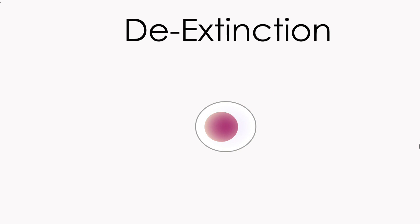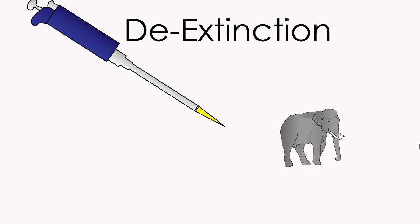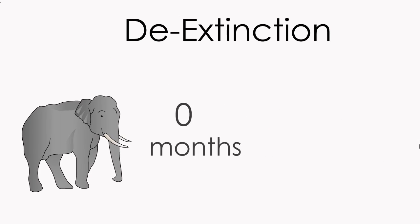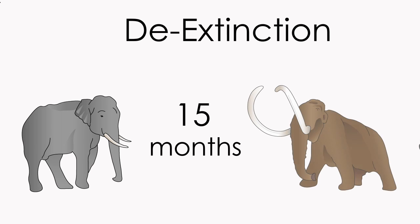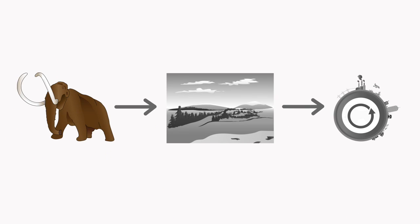The modified genome can then be inserted into an elephant skin cell which has been reprogrammed to become an embryonic cell. Cell division can then be electrically or chemically stimulated before the cell is implanted into a surrogate elephant mother. After 22 months, the elephant will give birth to a mammoth with features enabling it to survive in cold environments. Bringing back animals similar to those of the Pleistocene era, along with a genetically engineered mammoth, is crucial for the restoration of the mammoth tundra steppe.